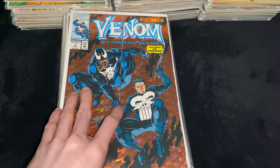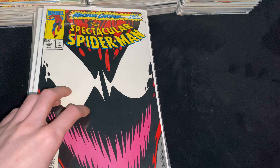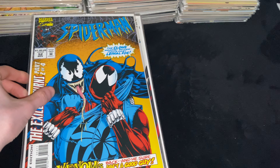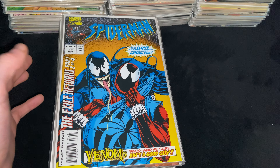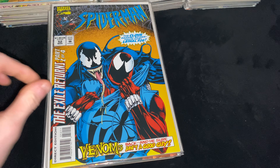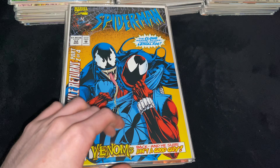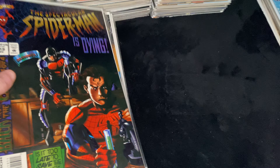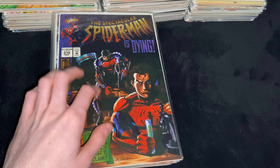Then we got Venom Funeral Pyre Issue 1, guest starring the Punisher. Then Spectacular Spider-Man 203, part of the Maximum Carnage storyline. Then Spider-Man Issue 52 — the first technical full appearance of Scarlet Spider-Man. His first actual appearance is in Web of Spider-Man 118, but the first time he's mentioned by name as Scarlet Spider-Man is this issue. Awesome cover of Ben Reilly vs. Venom. Then Spider-Man Issue 53, another awesome cover of Ben Reilly vs. Venom.